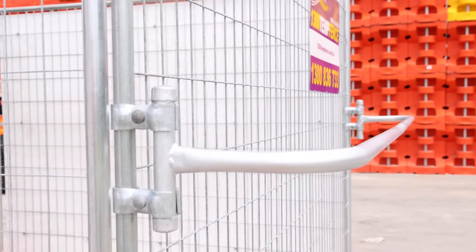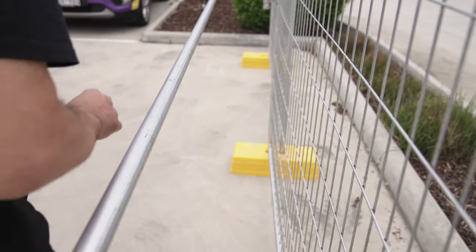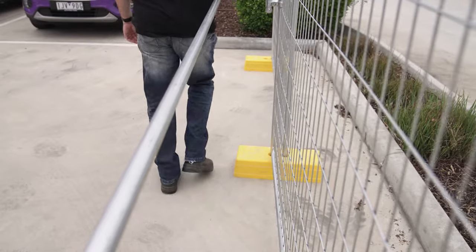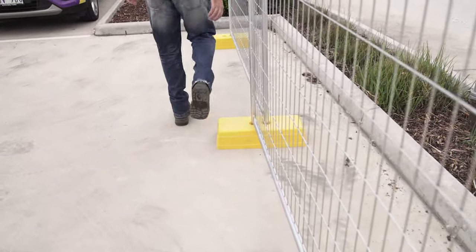If there is a requirement to create a safe distance from the fence to increase pedestrian safety, handrails will do the trick. Not only do they provide a physical barrier to prevent people from walking close to the fence, they significantly reduce the chance of tripping on the feet. They are great for public areas where there is a lot of foot traffic.